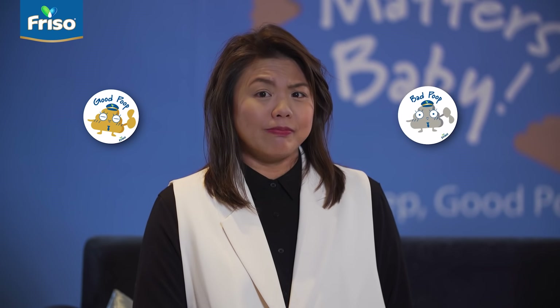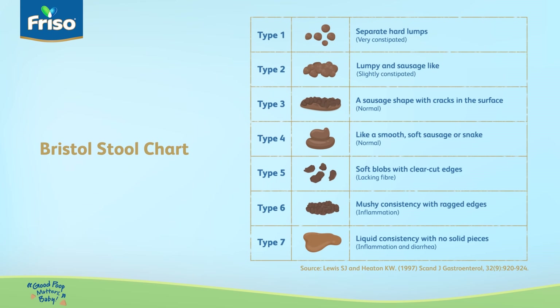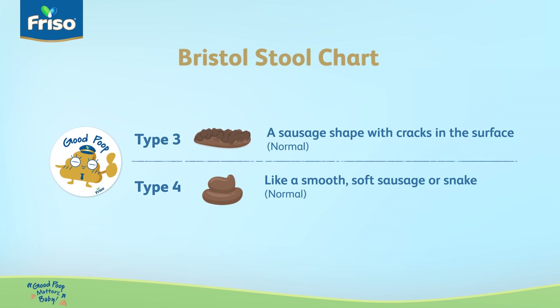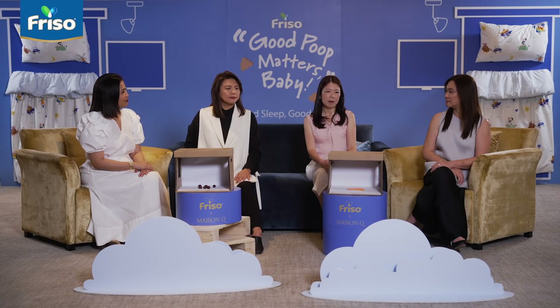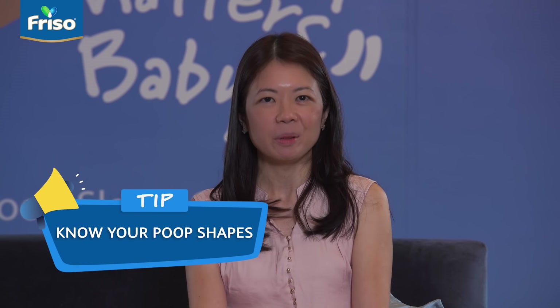Dr. Wong, there are three types of poop that I know about — good poop, bad poop and no poop. Is there really seven types we need to know about? The Bristol Stool Chart is a way for us to differentiate the different types of poop. Type 1 and 2 basically range from harder, more lumpy stools that are difficult to pass, and 3 and 4 are good poop, versus 5, 6, 7 which tends to be more watery in consistency and looser poop. It's important for every parent to know the consistency of your child's poop because that's a reflection of good gut health, and being able to differentiate the various types is what every parent would benefit from.